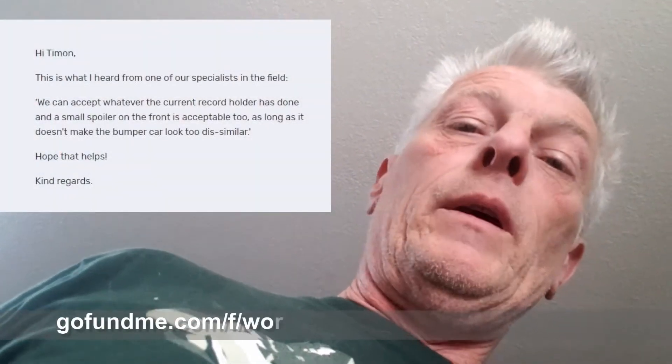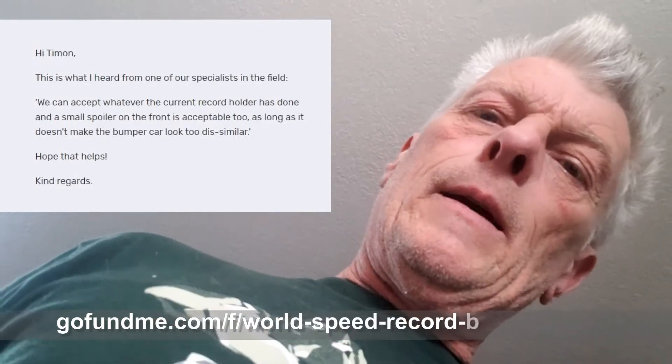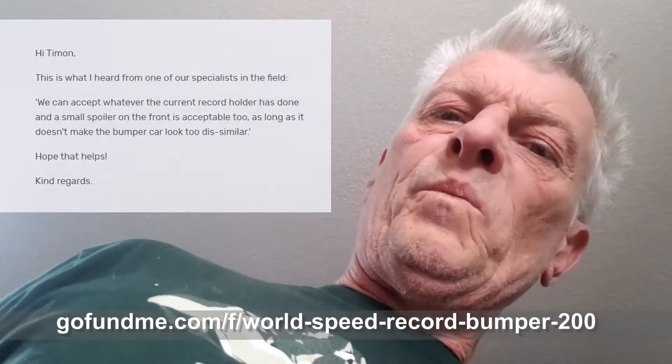Other good news on the bumper car front — news from across the pond. The Guinness World Records have basically clarified their error. As long as we stick within the same lines as Mr. Furze, we're okay. Good.